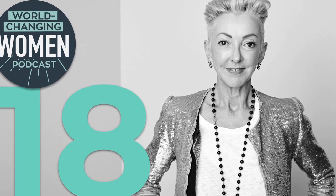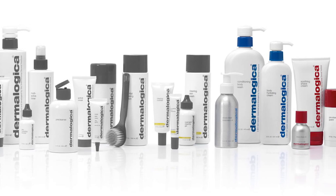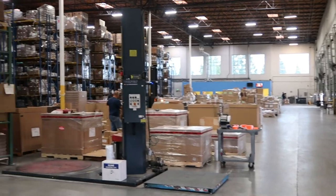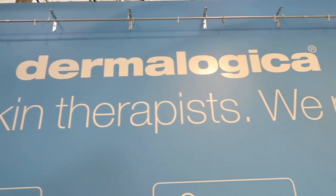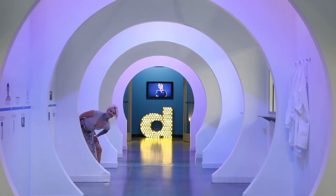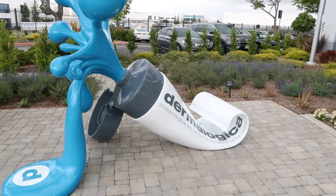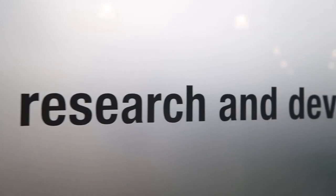It didn't take Jane long to figure out that no skin line really embraced her beliefs, which was basically skin health as opposed to just skin beauty. So she created Dermalogica in 1986 — a product line free of some of the ingredients that can cause breakouts, including lanolin, SD alcohol, mineral oil, artificial colors, and fragrances. They were really focused on creating a product line that actually worked. Dermalogica is certified vegan on all but four products, and they also plan to be 90% completely recyclable or biodegradable by the end of 2020.